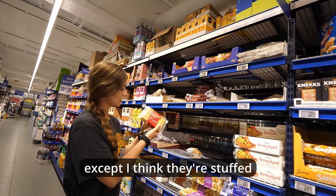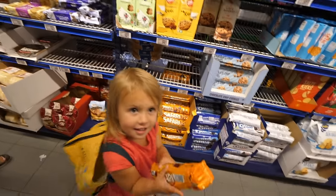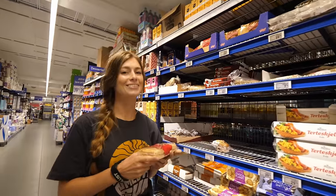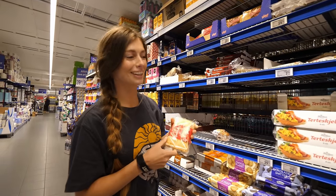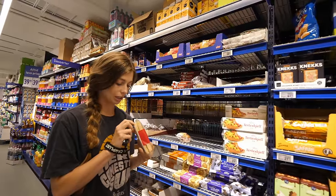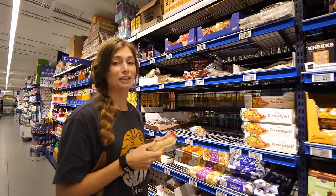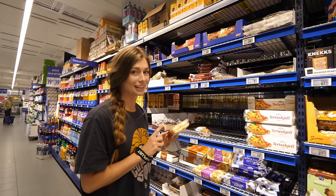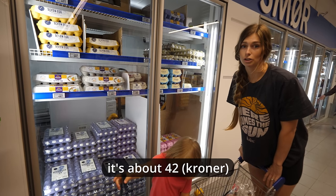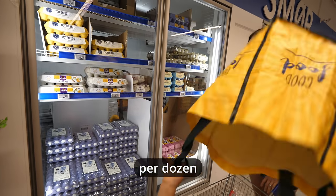These look like breads except I think they're stuffed, and these ones are definitely thicker. You know me — can't go down the cookie and candy aisle without maybe trying something. This one looks like it might have frosting or some sort of cream inside. There look to be about 12 of them — the cheapest is 42 kroner, so about $4.30.